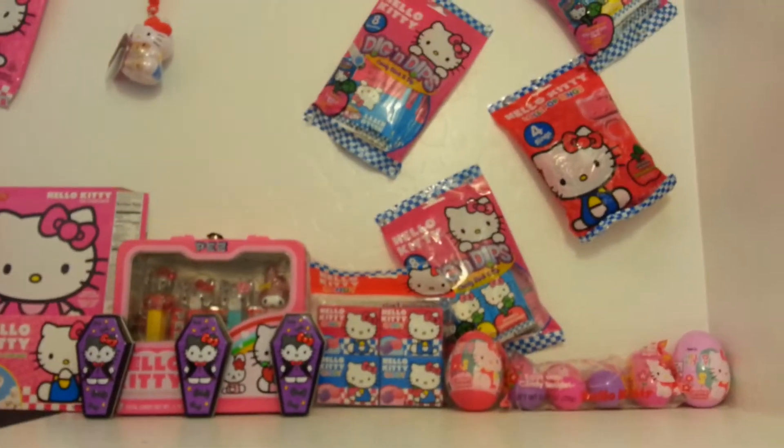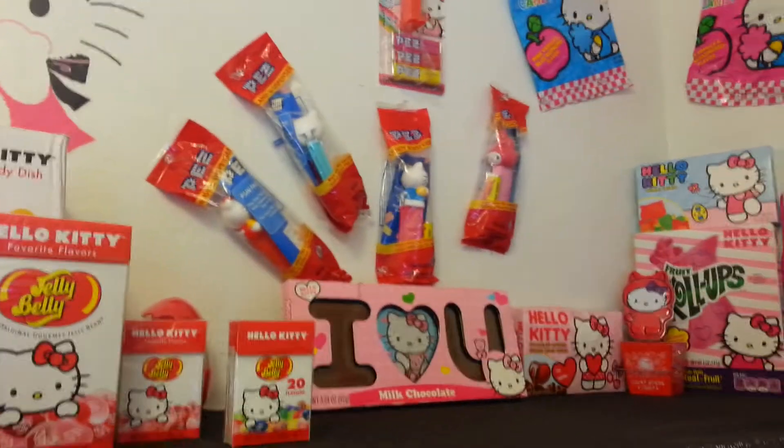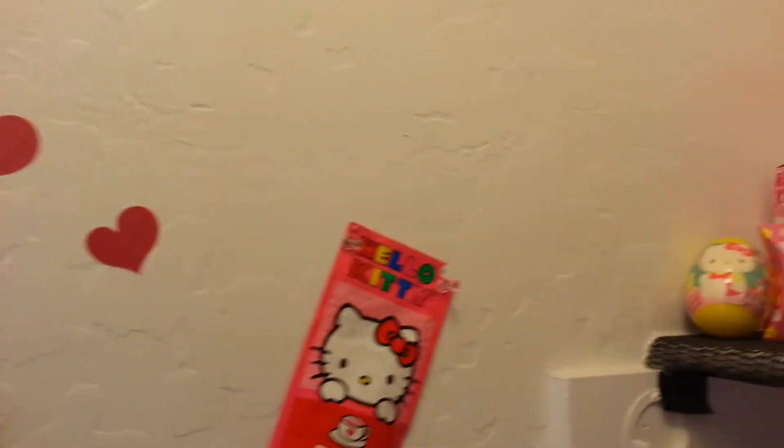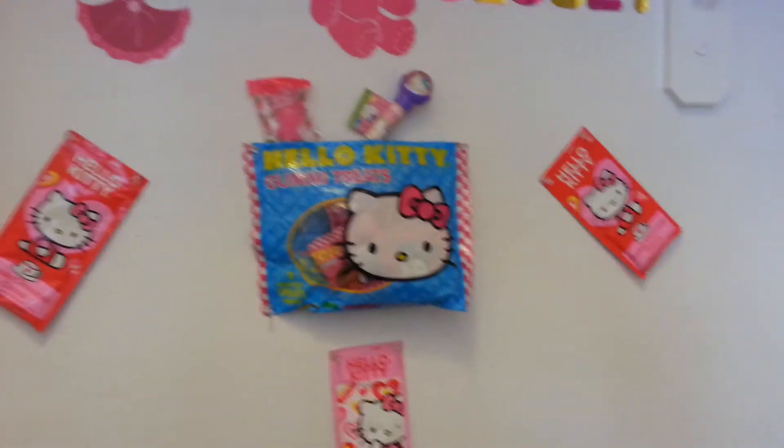I'm going to go around one more time. When I find more candy that's already here, I'm not buying any more unless I really need to. Once I find more candy I'll display it up here. But I have to go back up because I didn't show the higher pieces — it's like that up there. This is how it looks from this angle down here. Yes, this is the Hello Kitty candy closet.